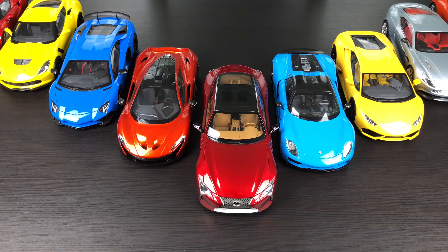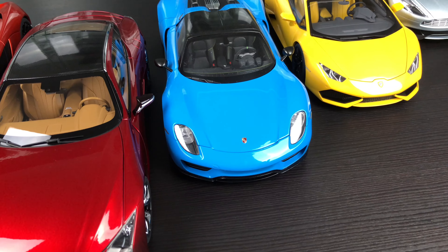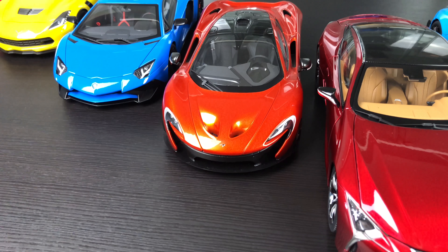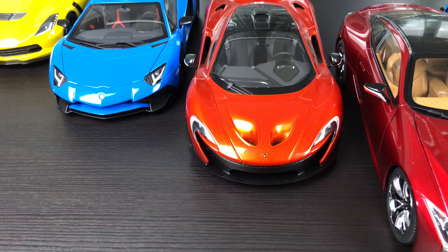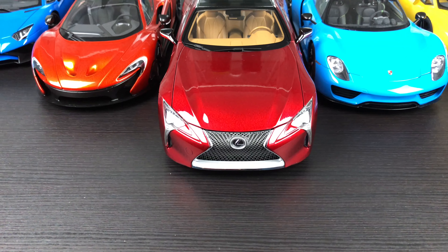And if you want my top three composite Auto Art model cars: third place is the Porsche 918 Spyder Weissach Package, second place is my McLaren P1 in Volcano Orange, and of course my winner is the Lexus LC 500 by Auto Art.